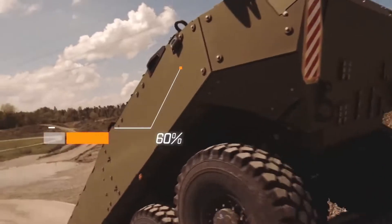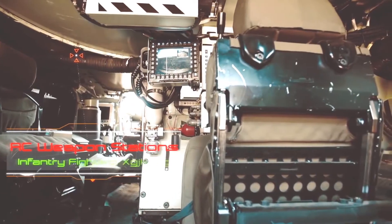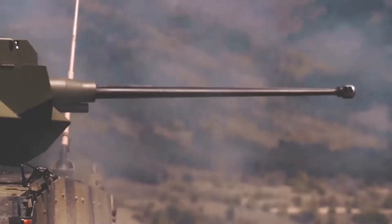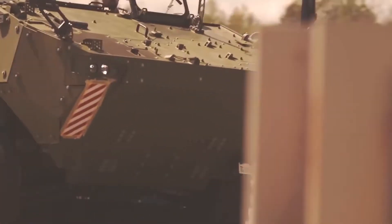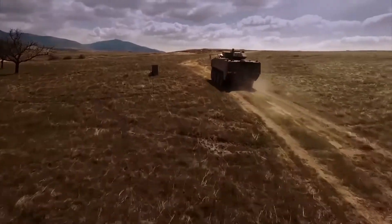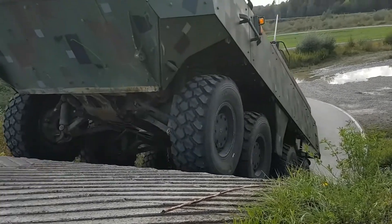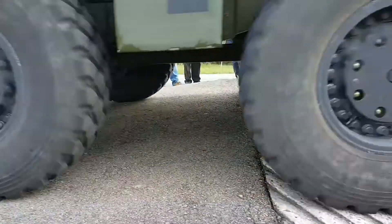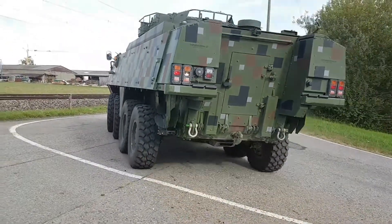The Piranha designs incorporate shaped hull plates to optimize against blast, spacing in the add-on armor, and surface coatings to minimize thermal and radar signatures. The modular armor system provides protection against rocket-propelled grenades (RPGs), 14.5mm armor-piercing rounds through 360 degrees, and 30mm armor-piercing rounds across the 30-degree frontal arc. The hull provides protection against 8kg anti-tank mines.